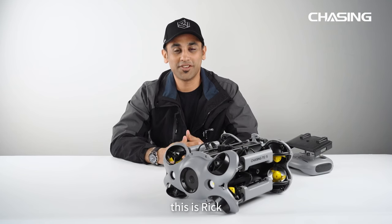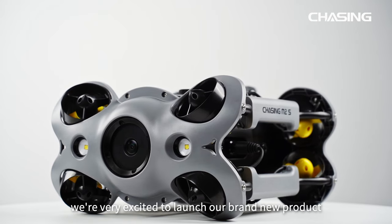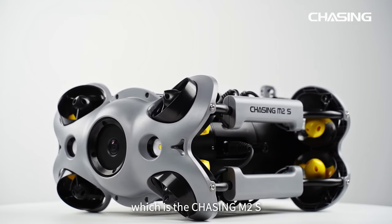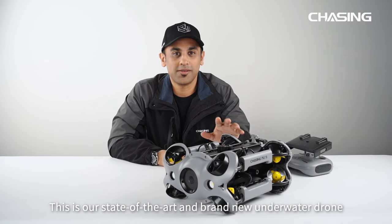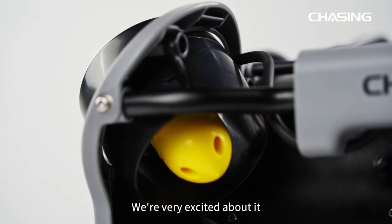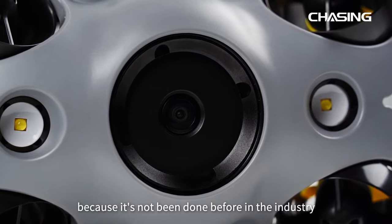Hello guys, this is Rick, and today at Chasing Innovation we are very excited to launch our brand new product, which is Chasing M2S. This is our state-of-the-art brand new underwater drone which is packing a lot of new tech, and we are very excited about it because it's not been done before in the industry.